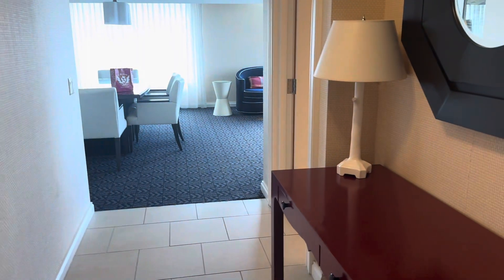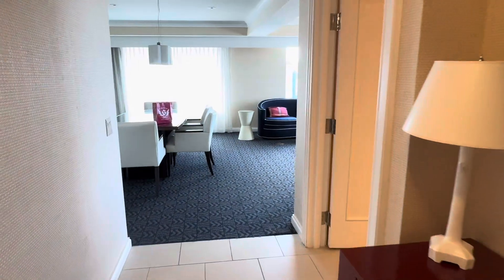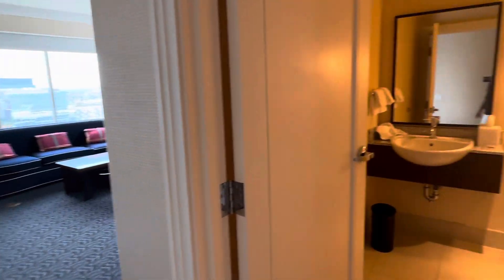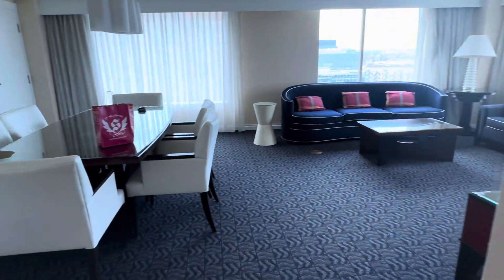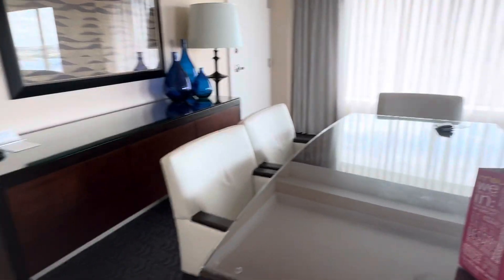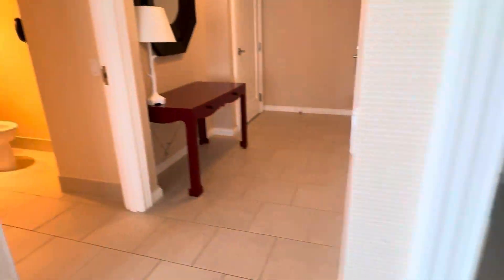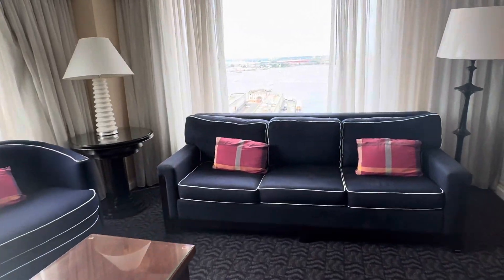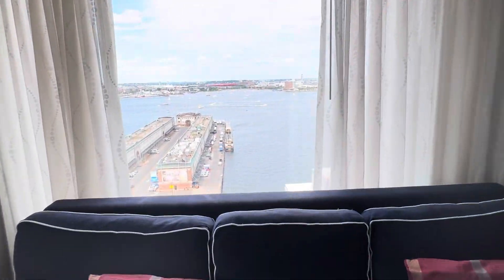What up guys, this is Mr. ADK and this is the Marriott VIP Suite, which is about $10,000 a night. You get your own conference room, kitchen area, hallway — it's just like a mini one-bedroom apartment. The views are just amazing.